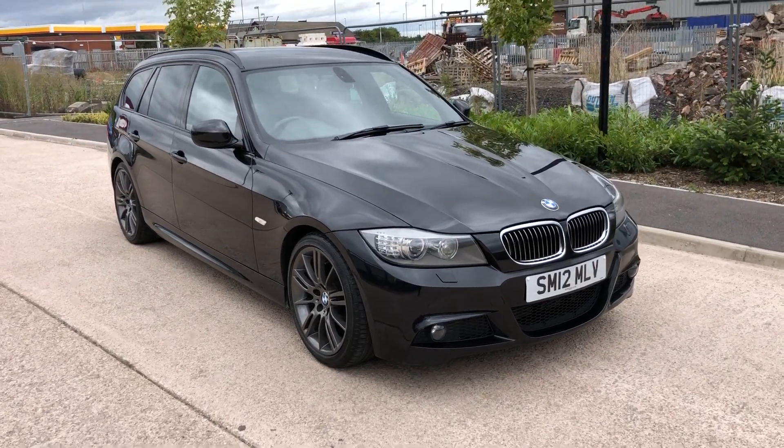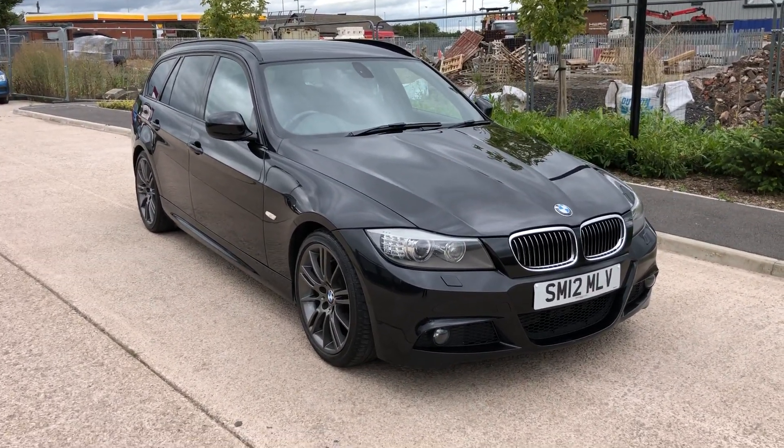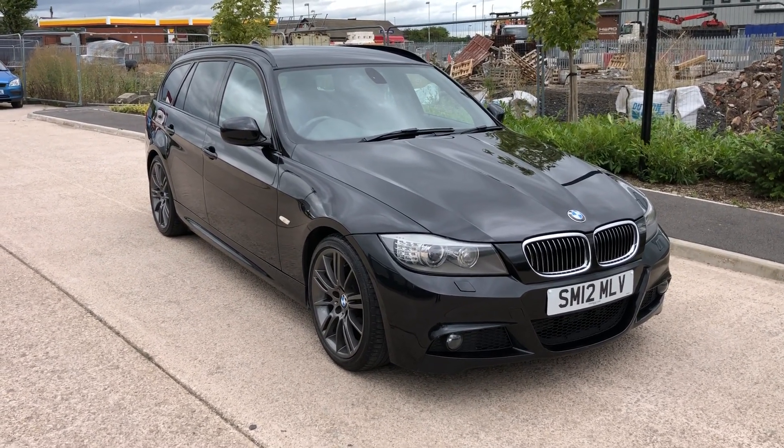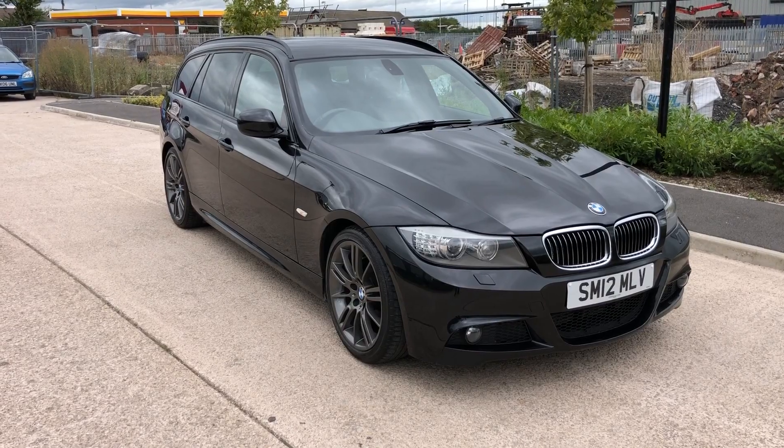Afternoon guys, it's Jonan from GH Bestest Cars. This is a quick walk-around video of this new arrival, just coming to us this week. This is a 2012 320 diesel M Sport Plus edition.